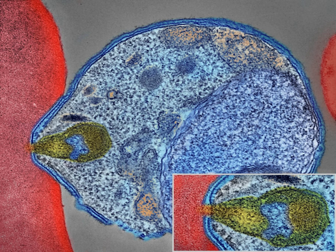Malaria causes symptoms that typically include fever, tiredness, vomiting, and headaches. In severe cases it can cause yellow skin, seizures, coma, or death.